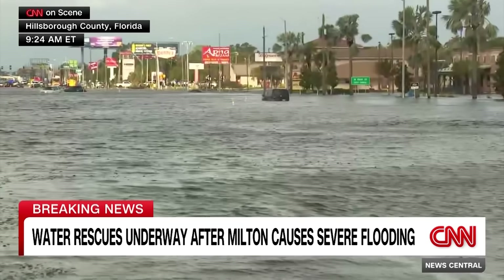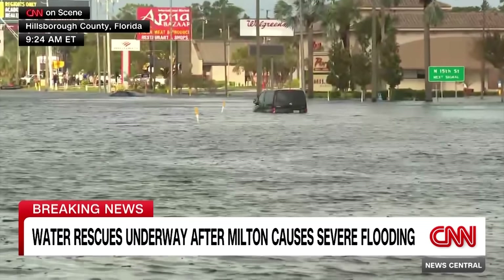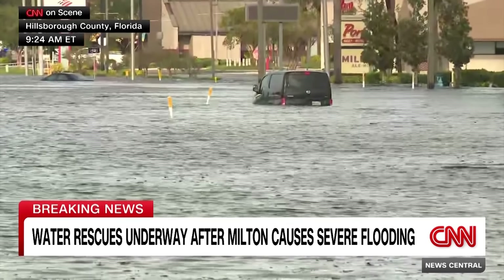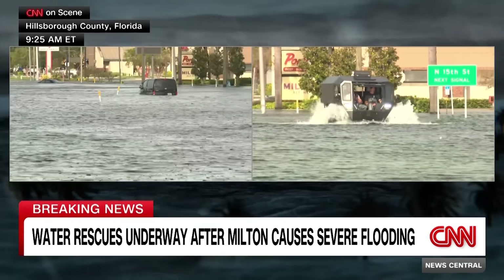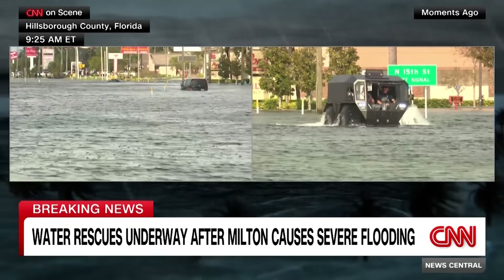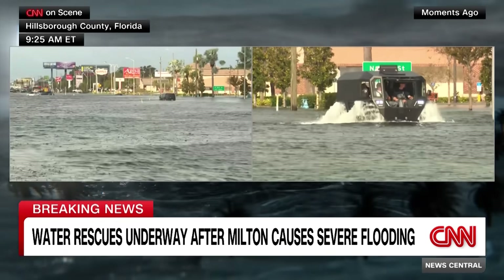They have over 100 people in there that are trapped and need to get out. Some people need to use wheelchairs; some people, because they're so sick or elderly, are bedridden - complex medical issues where they need the help of HCSO deputies to get them out. They are doing that through floodwaters like this, using amphibious vehicles.